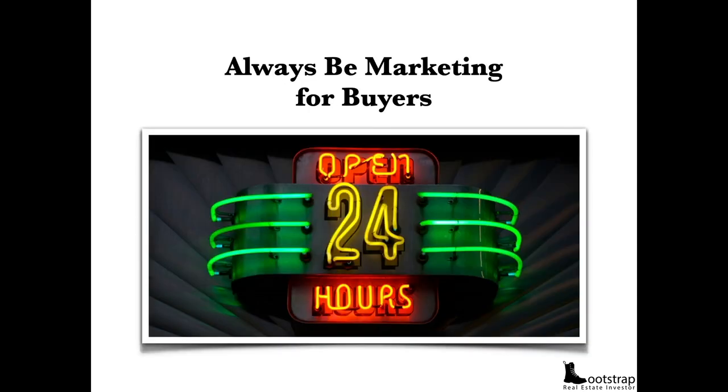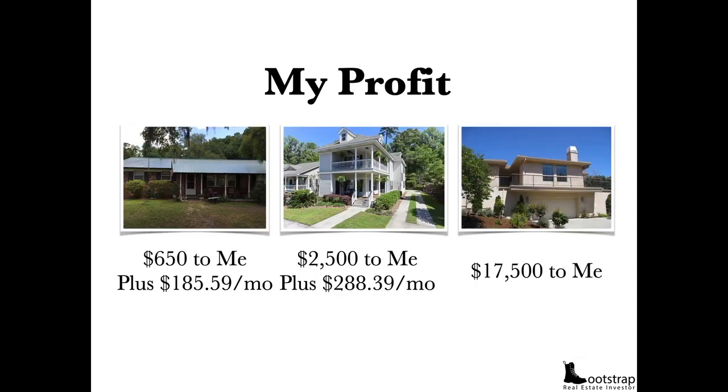Here's a tired landlord: he moved to Mexico, rented the house off and on for seven years, was tired, the property had been vacant for seven months, holding costs were $2,000/month, and he wanted $25,000. The solution on every one of these deals was to find a buyer who could give the seller exactly what they wanted and still had extra money to pay me for structuring the deal — because I'm always marketing for buyers. You will always have more buyers than inventory. My profit: $650 plus $185/month, $2,500 plus $288/month, and $17,000 with no cash flow.